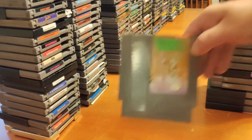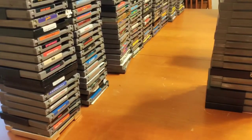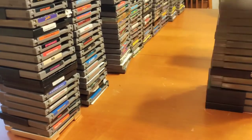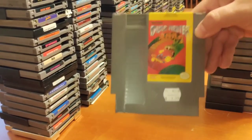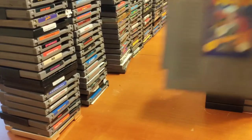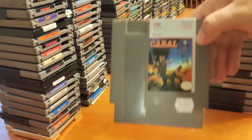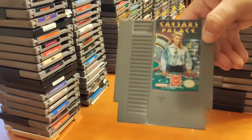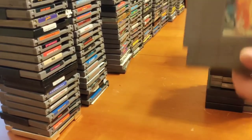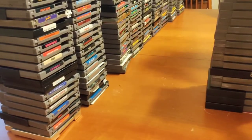Bugs Bunny's Birthday Blowout, Bugs Bunny's Crazy Castle, Bump and Jump, Burai Fighter — probably not saying that right but it's alright. Burgertime. Cable, Caesar's Palace, California Games — the only one I used to play a lot when I was younger, never knew what to do, still don't really know what to do.